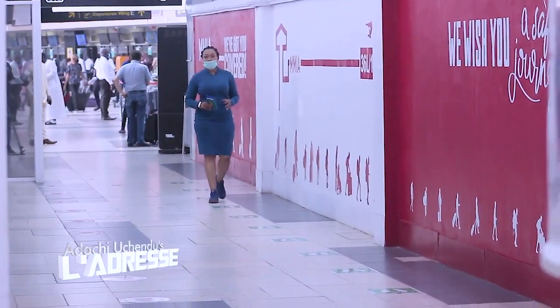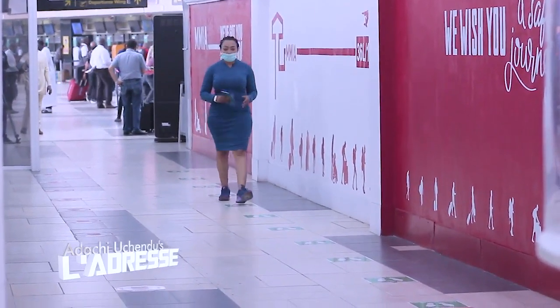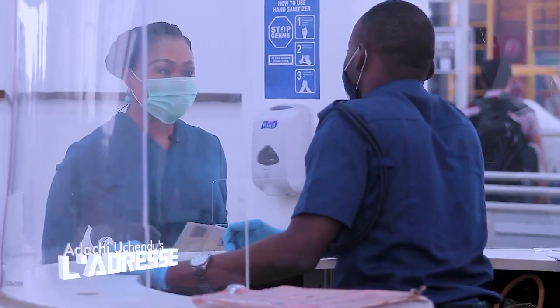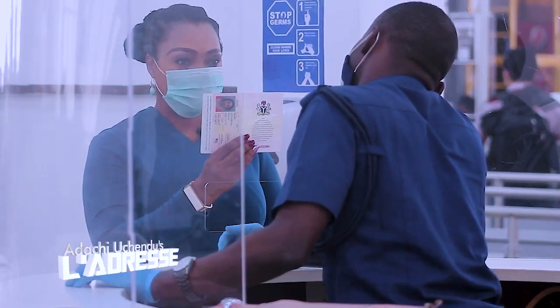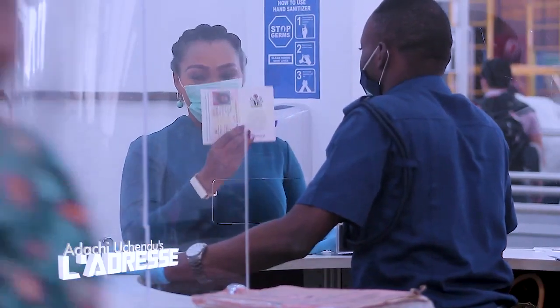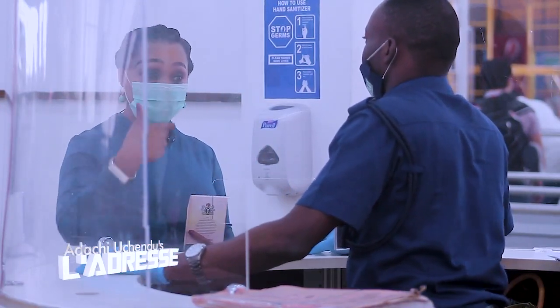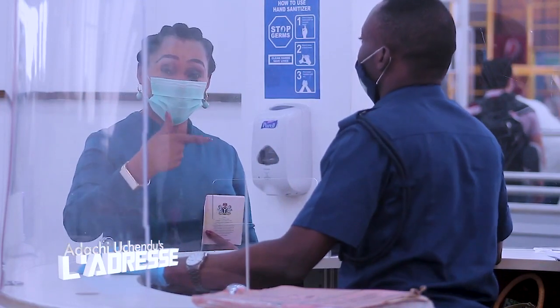Travelers passing through this airport are expected to see a more coordinated process as they move from one stage of their journey to the next. At the boarding pass and passport checkpoint, you can see they also have a plexiglass shield shading you from the agent in charge of passport and boarding pass checking.